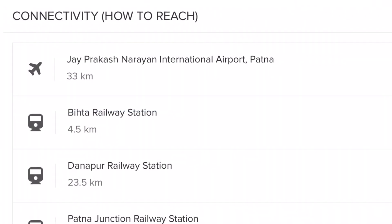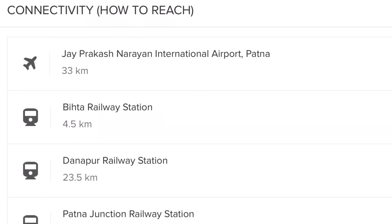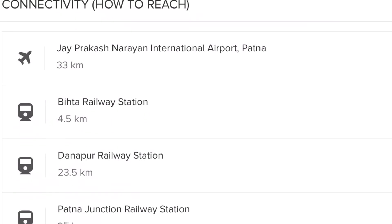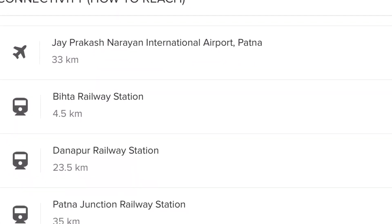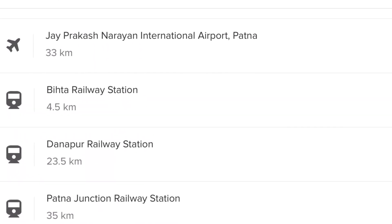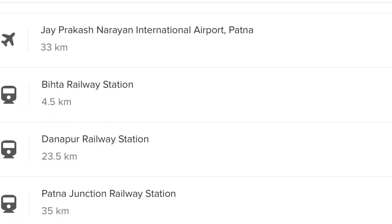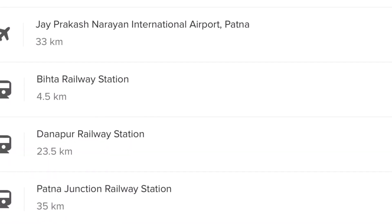IIT Patna's campus is in Bitha, approximately 40 km from Patna. Connectivity is available via Jai Prakash Narayan International Airport, which is 33 km away. There is also Bitha Railway Station at 4.5 km, Danapur Railway Station at 23 km, and Patna Junction Railway Station at 35 km.